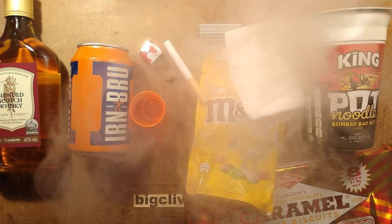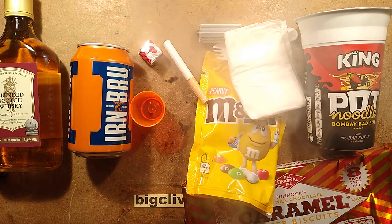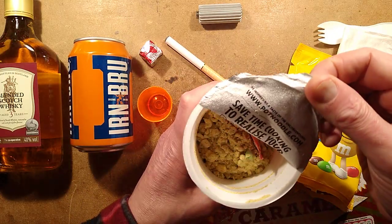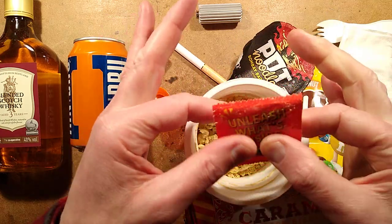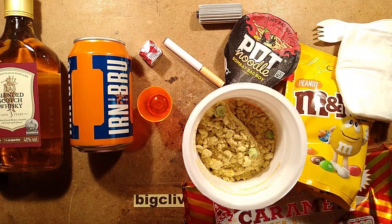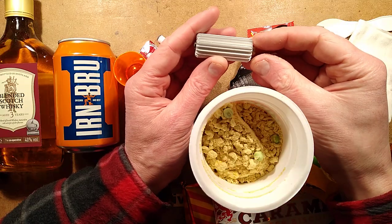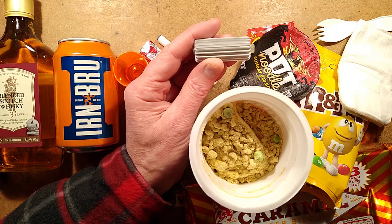I'm going to open this Pot Noodle, which was made to military specifications. Here's what's inside — there's a sauce sachet on top, a spicy hot sauce. I'm going to add the water to this. The nuclear heater will take a while to come up to temperature, so I shall return once it's up to temperature and I'll show you the neutron absorber rod going in to pacify it again.